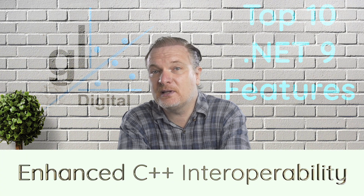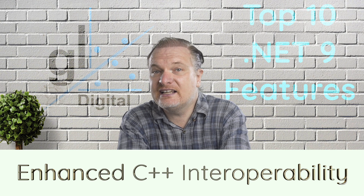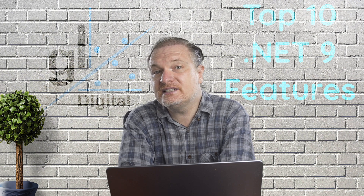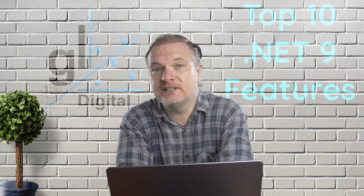Enhanced C++ interoperability: developers working with legacy or high-performance C++ libraries benefit from better interop support, optimized marshalling, and improved cross-platform compatibility.